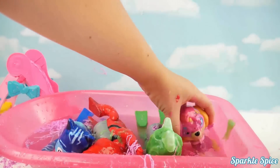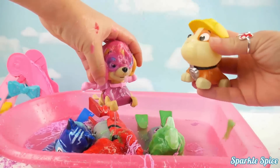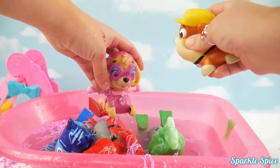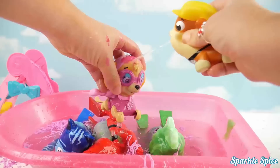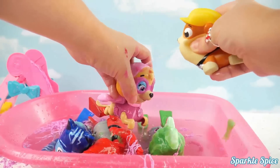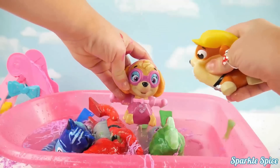Don't worry, we haven't forgotten about you Skye. Rubble's here to help you out. He's really good at cleaning off your aviator goggles. There you go, how about a little more? You're almost all cleaned up. You look great.